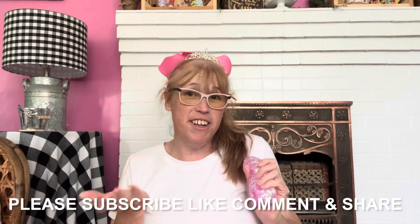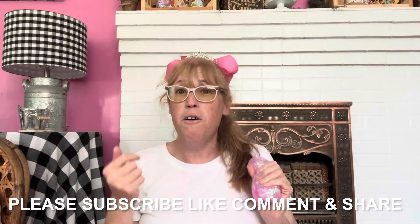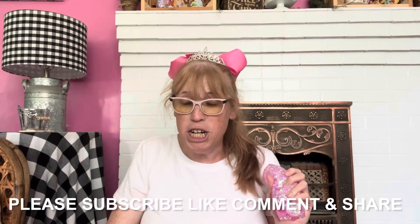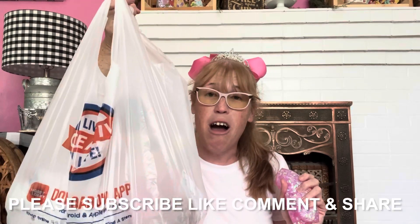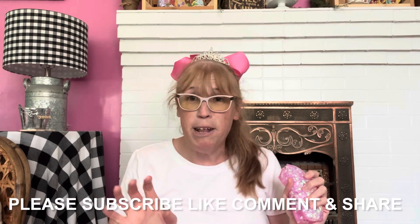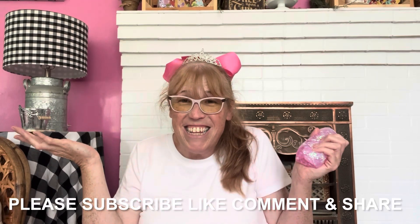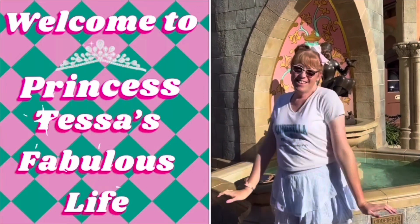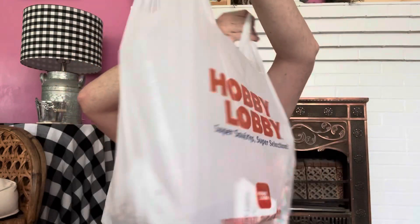Hello fabulous friends, Princess Tessie here with another fabulous video — welcome to my fabulous life! Today's fabulous adventure: I'm going to show you my shopping haul from Hobby Lobby. I am so super excited, and of course I have a little bonus item that I bought from Walmart. So let's get started — on with the show!